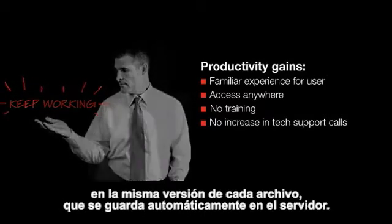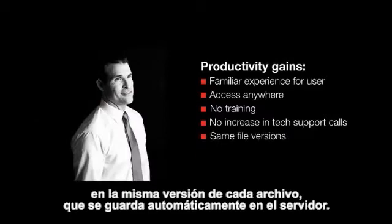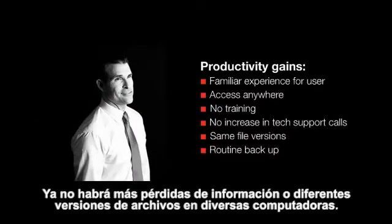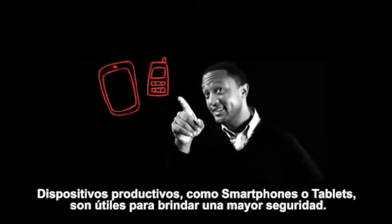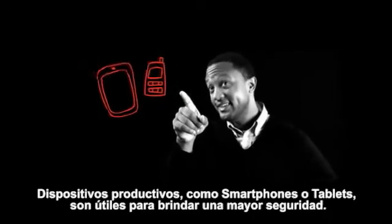End users are always working on the same version of every file, which is routinely backed up on the server. No more losing work or having different versions on different computers. Productivity devices such as smartphones and tablets are also easier to accommodate with greater security.